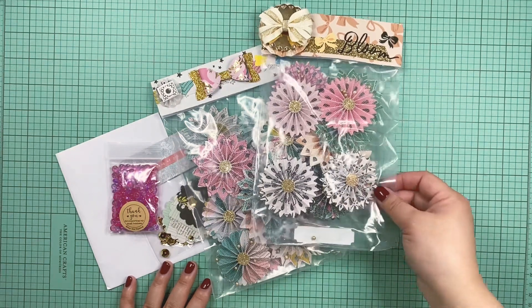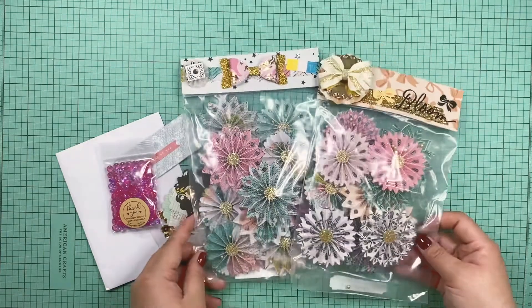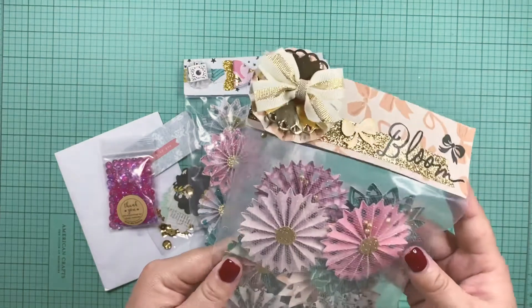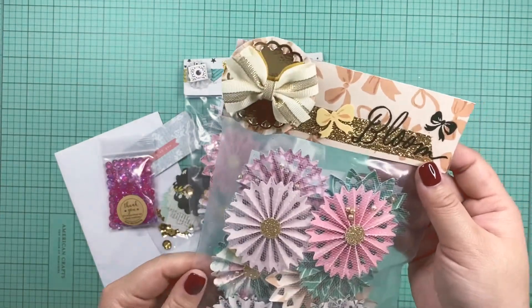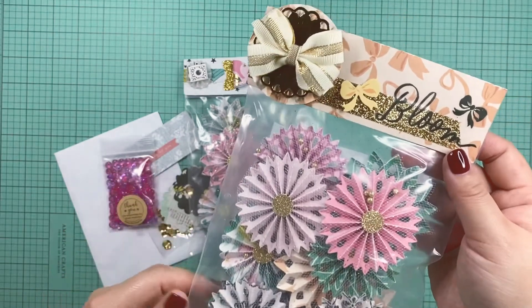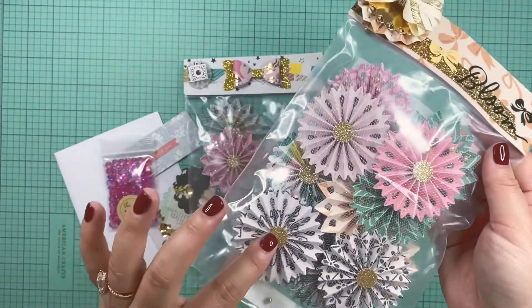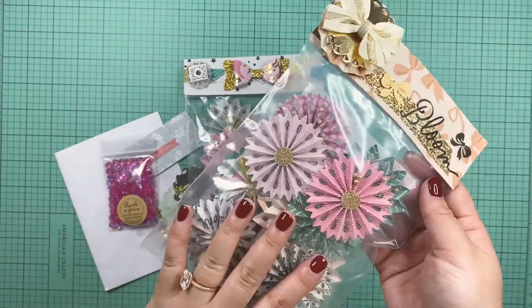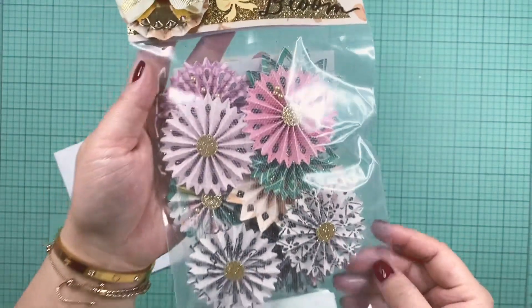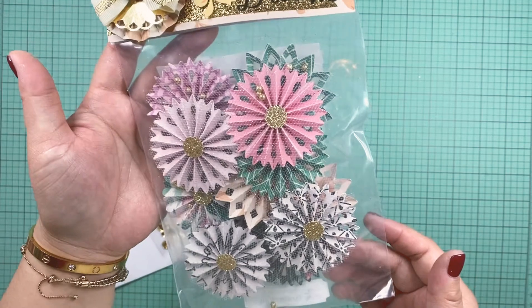Hello everyone! I just wanted to jump on here and share these rosettes that I hauled from Lori. She has a shop page on Instagram — she makes stunning, stunning flowers and she also makes these rosettes. I don't have these dies, so I did order some rosettes from her. They are so perfect — Lori, thank you so so much!